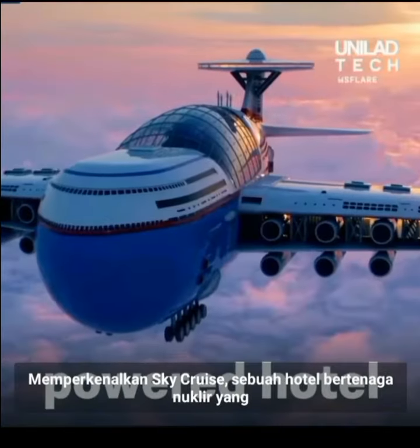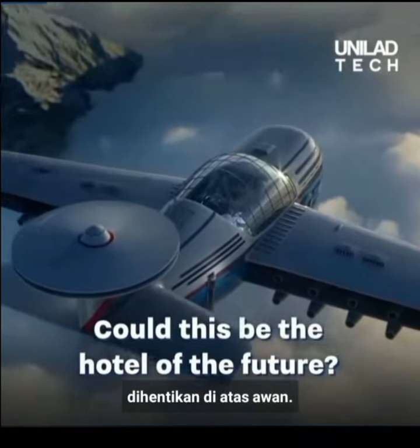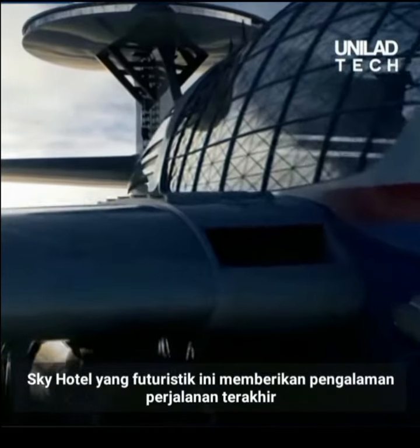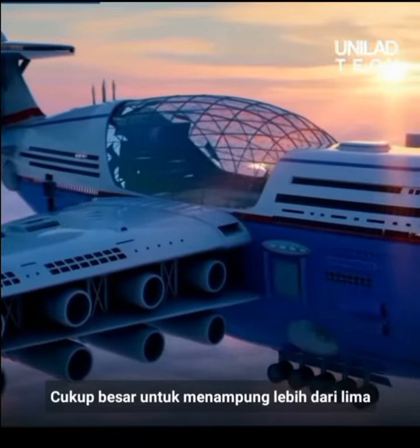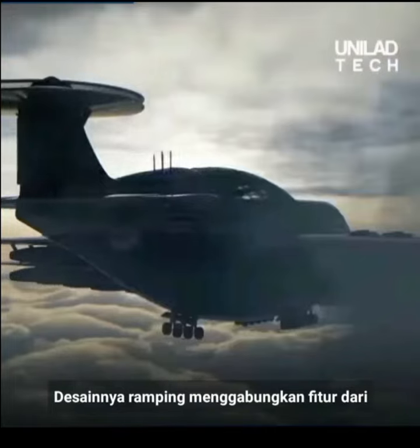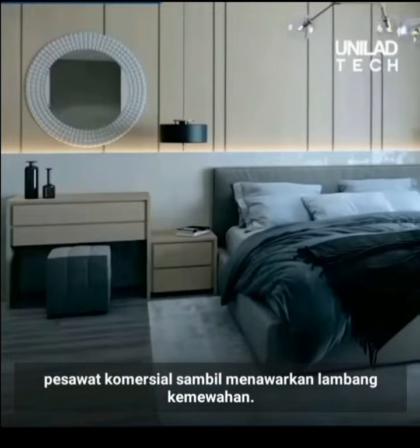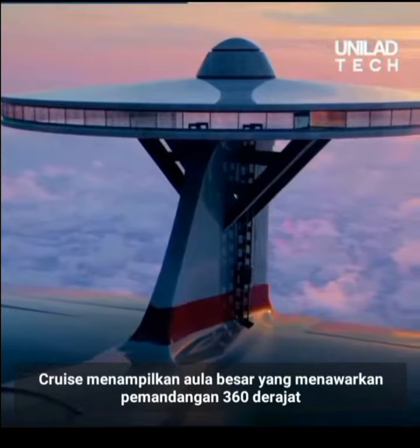Sky Cruise, a nuclear-powered hotel suspended above the clouds. This futuristic Sky Hotel gives you the ultimate travel experience. It's big enough to accommodate over 5,000 guests. Its sleek design combines the features of a commercial plane while offering the epitome of luxury.